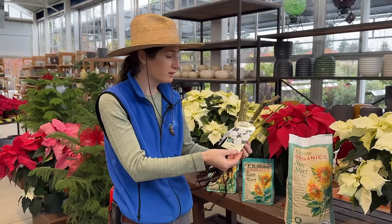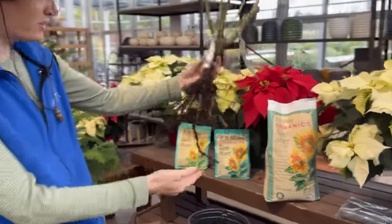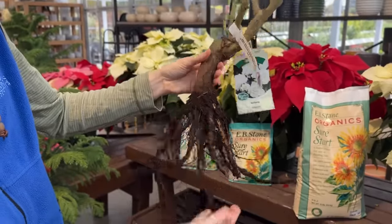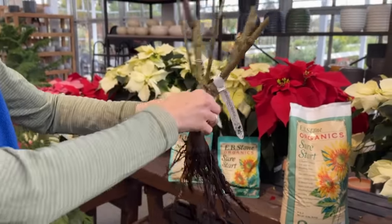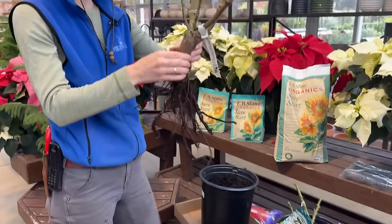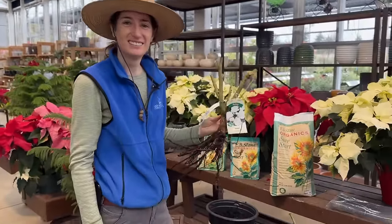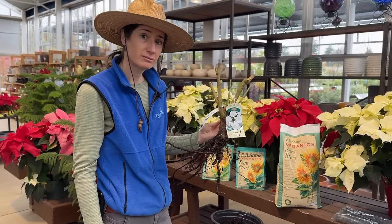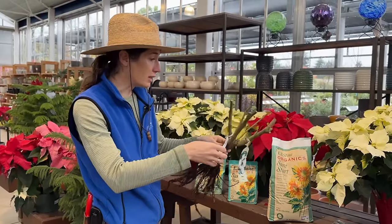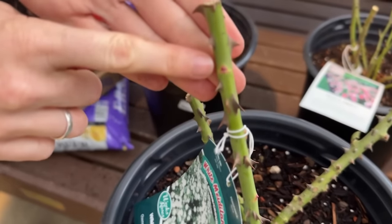Check out the roots on this — it barely fits in the five-gallon container. Once you put that in the ground and the weather heats up, it's going to start growing really fast. You can already see little pink buds right here — that's where the new growth will come out and eventually the flower will develop.